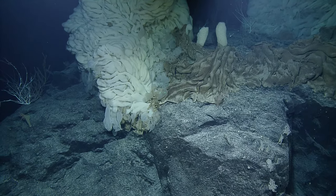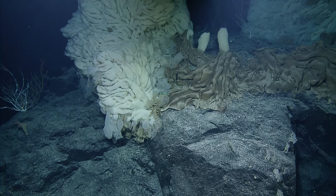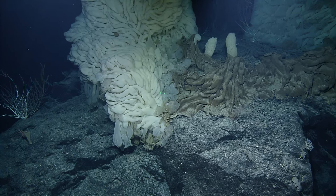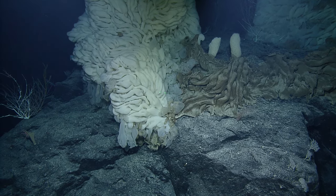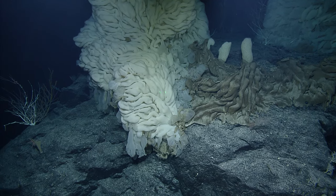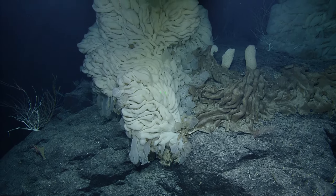Massive. I think they took a sample of this down a little bit deeper, but this is actually a sponge that's known to grow this large. They actually found one that was bigger a few years ago on the Okinaos Explorer that was bigger than the ROV itself, and I think this is probably a good rival for it.